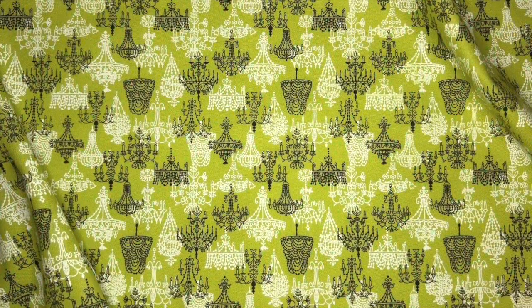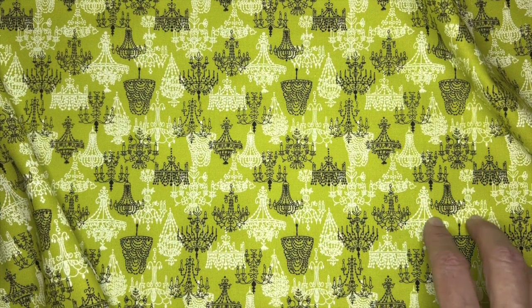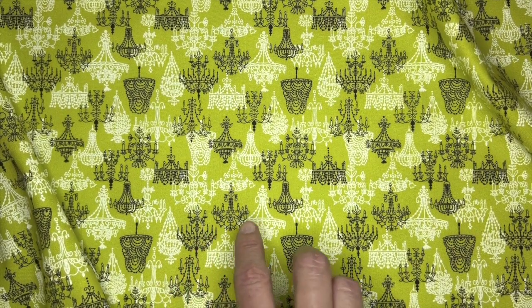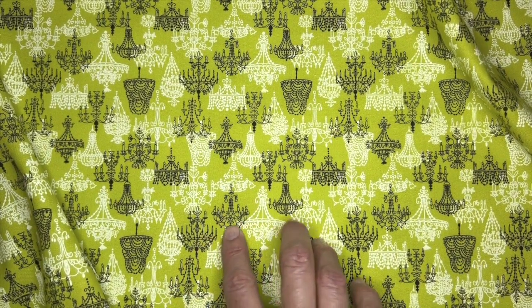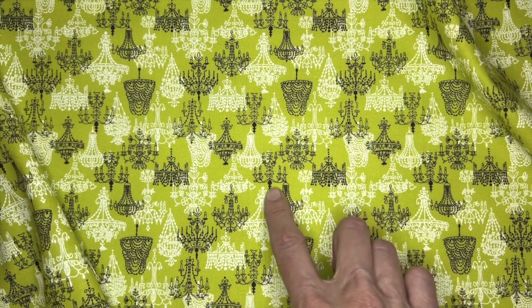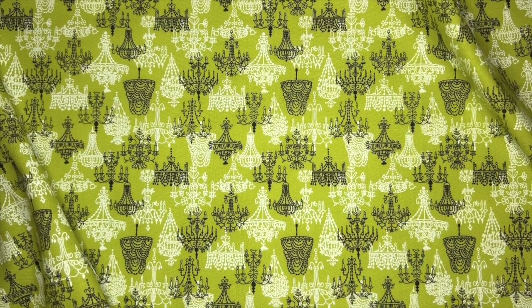This next print is called Chandeliers. This is one of my favorite designs of the Home Sweet Home collection. As you can see I've got a bunch of different variations of chandeliers with the different glass beads and the prisms, the crystals. I just think it's a fun limited palette print.